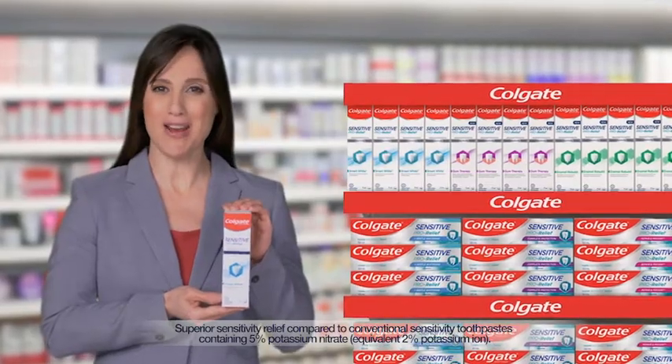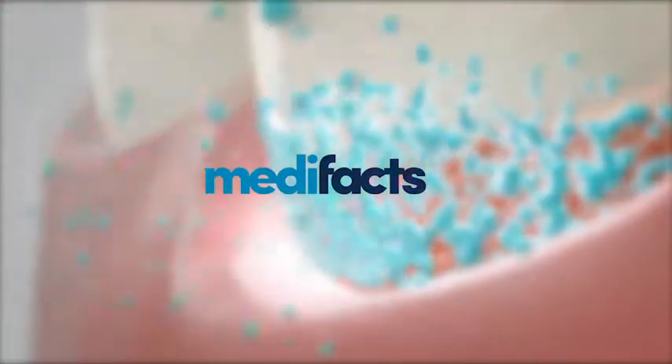Stop numbing, start repairing. Try Colgate Sensitive ProRelief. This has been Medifacts for Colgate.